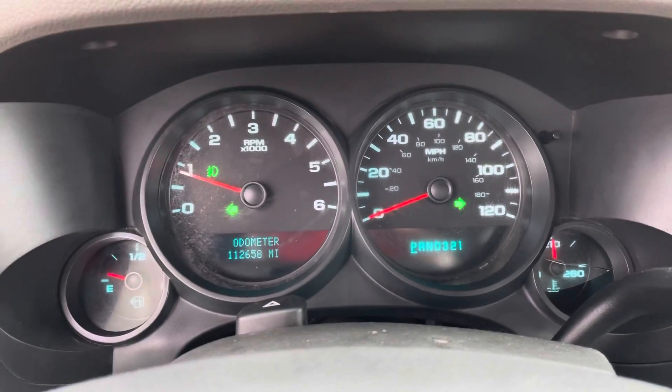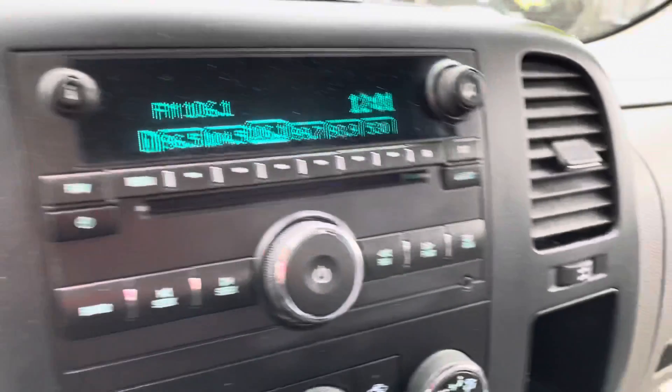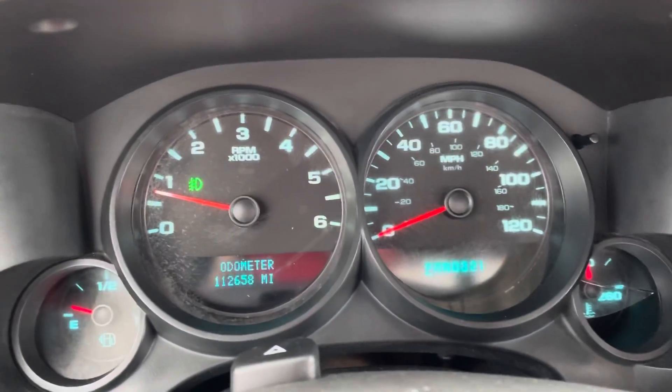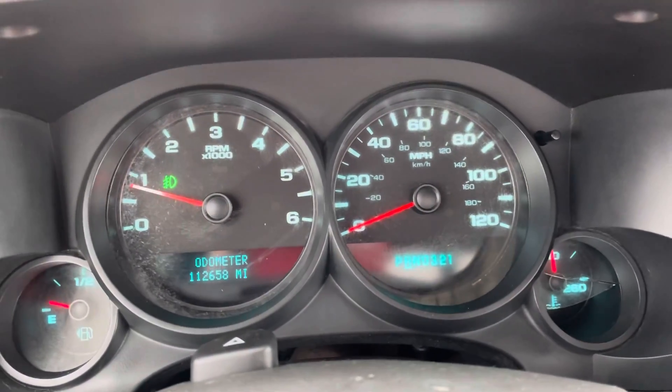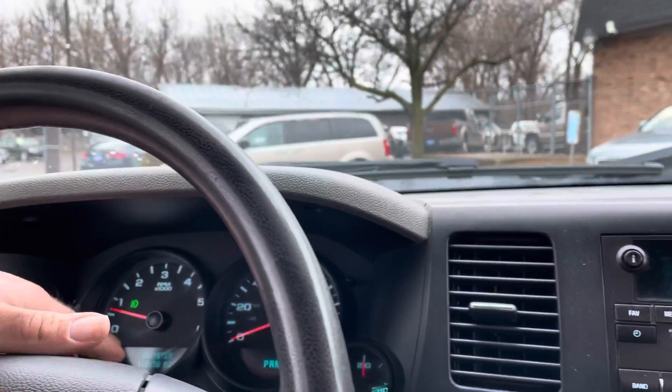Automatic transmission is solid on this vehicle. You may see flickering when I go over the LEDs — don't worry, it's not the vehicle, it's the high-resolution camera. Transmission goes from gear to gear without any delays or hard kicks. Shift on the flat four-wheel drive — we'll test that as well.